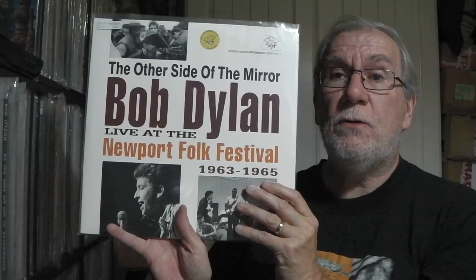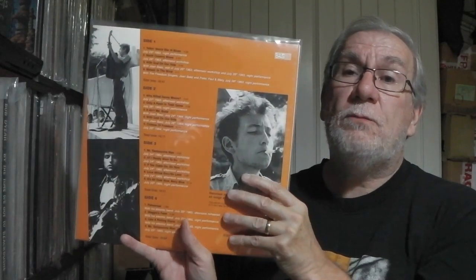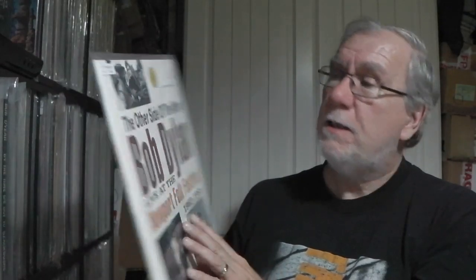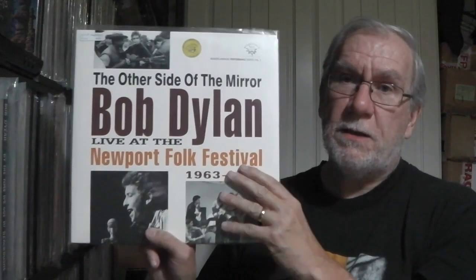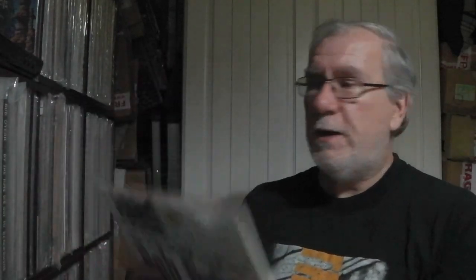So we've got The Other Side Of The Mirror — the Newport Folk Festival. Double album on Wonder Minnow — I really like that label. These are quite heavy deluxe professionally printed gatefold sleeves with multicoloured marbled vinyl. They are limited and numbered — mine's number 325, possibly of 500. A really nice version of the Newport Festival recordings. There's a lot of information on the inner sleeve — Wonder Minnow do go into some detail on their sleeves.